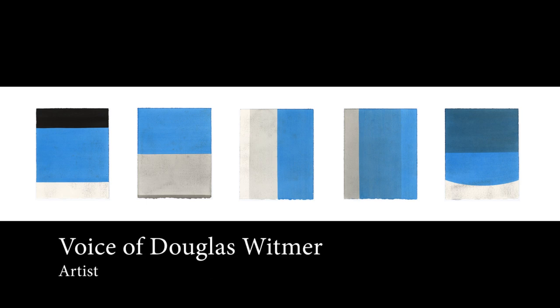Hi, this is Douglas Whitmer in Philadelphia, Pennsylvania, and I'd like to take a minute to talk about my piece called Sequence Blue from 2017. I make a lot of work on canvas and a lot of work on paper, and this piece is a little bit unique because it's a multi-part piece.